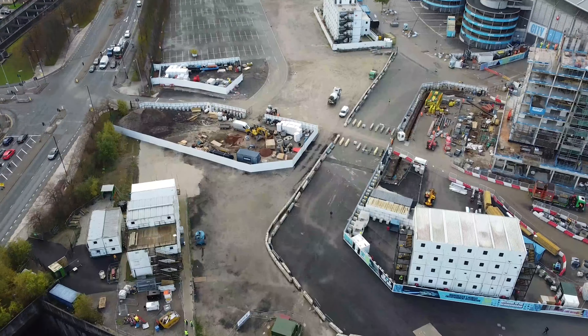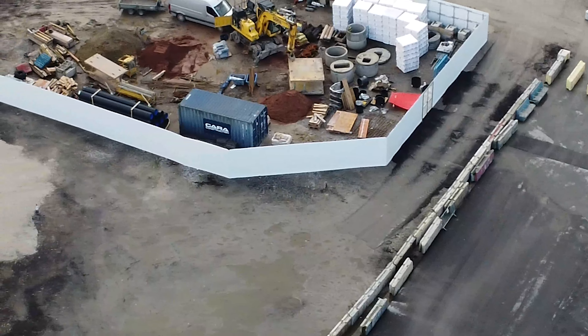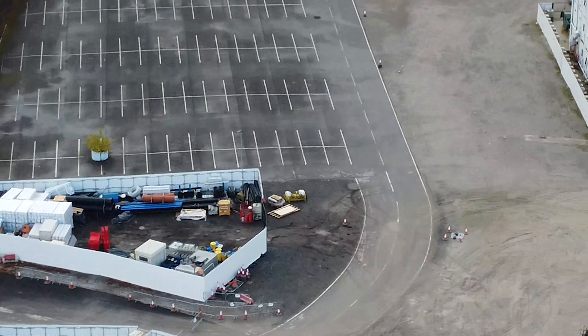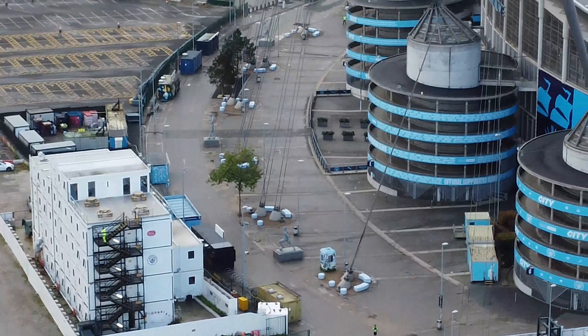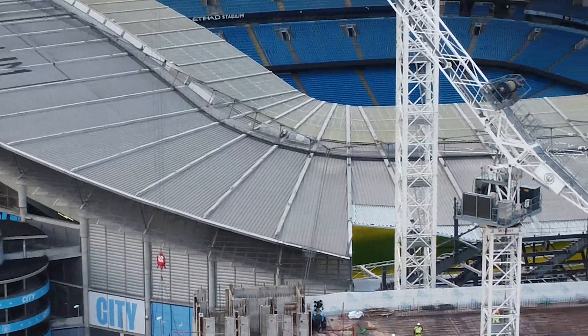I'm just going to have a little look at this part. I don't know whether that's where they're storing all the materials and stuff like that. There doesn't seem to be any physical building work going on here, and obviously there are the construction company's temporary offices just there.